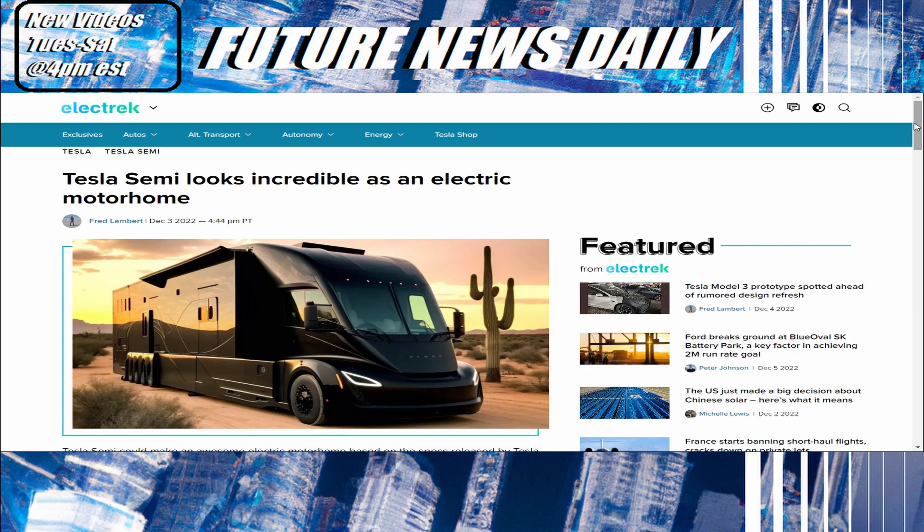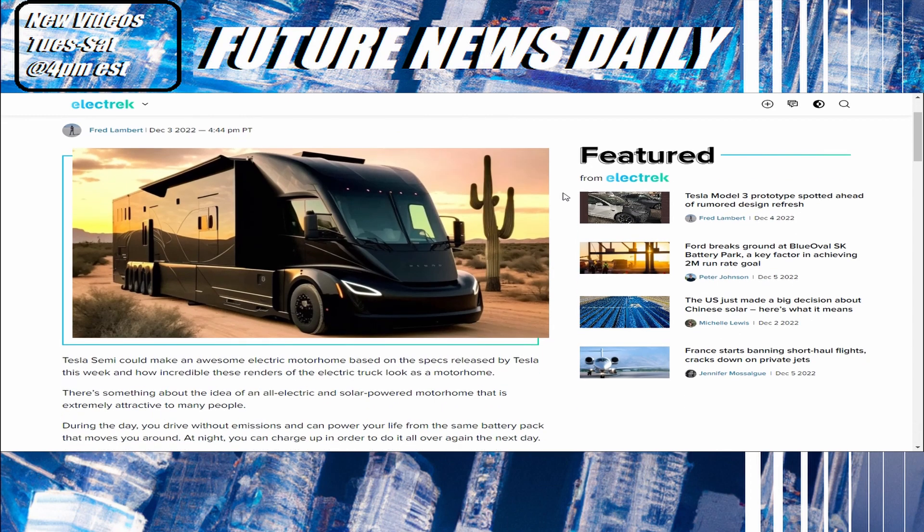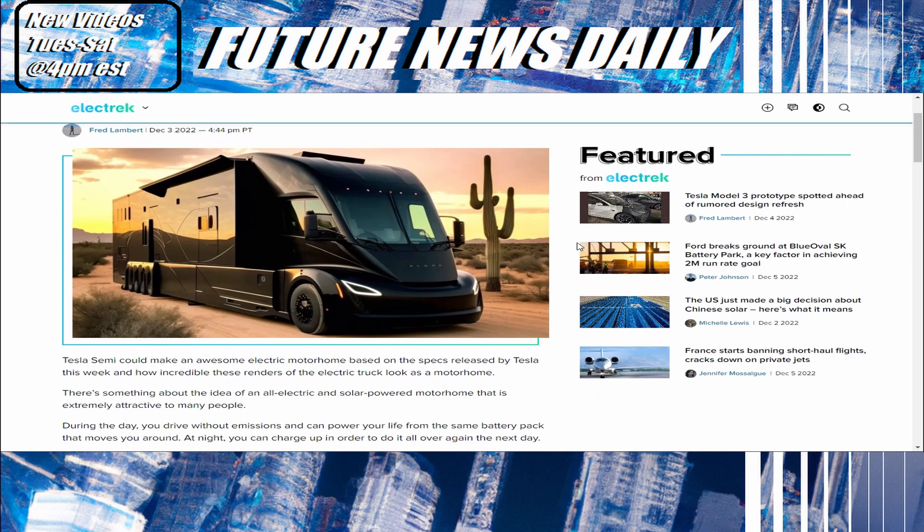Moving on — this one's more of a concept, but the Tesla Semi-Home looks incredible as an electric motorhome. Everyone's seen the newest Tesla Semi-Trucks that are really looking like a game-changer. People are asking: what if that base was used for a motorhome? The concept looks really nice.